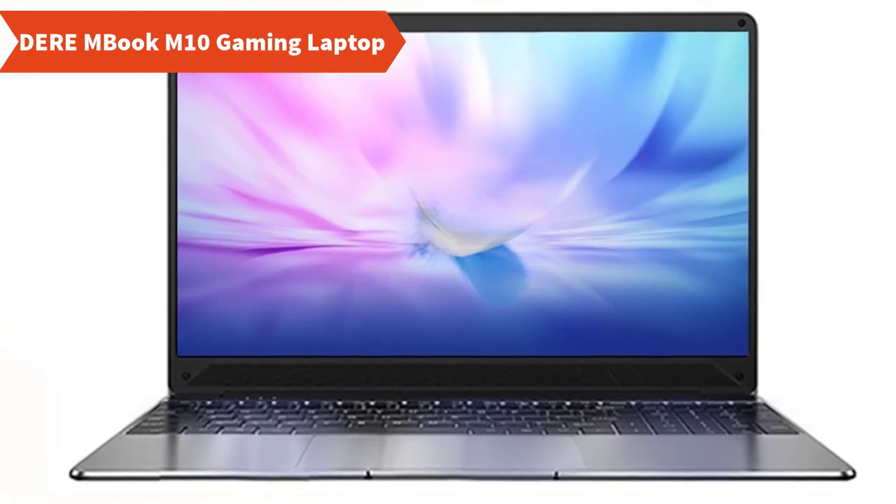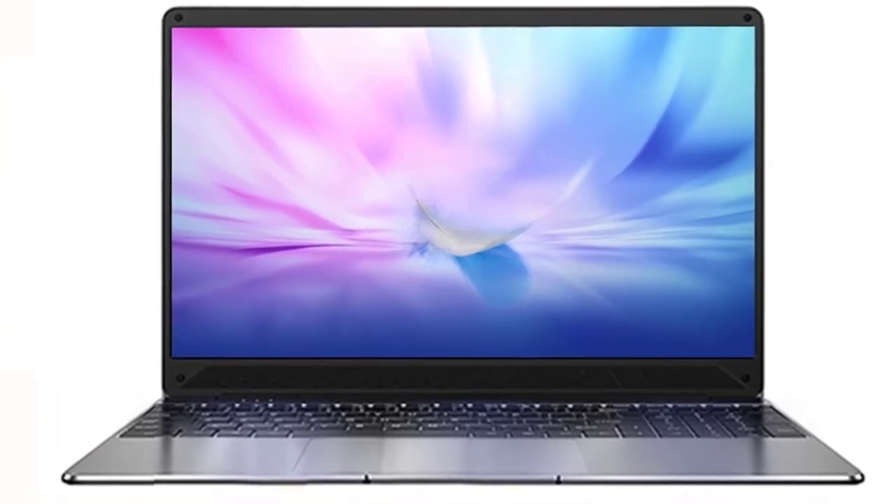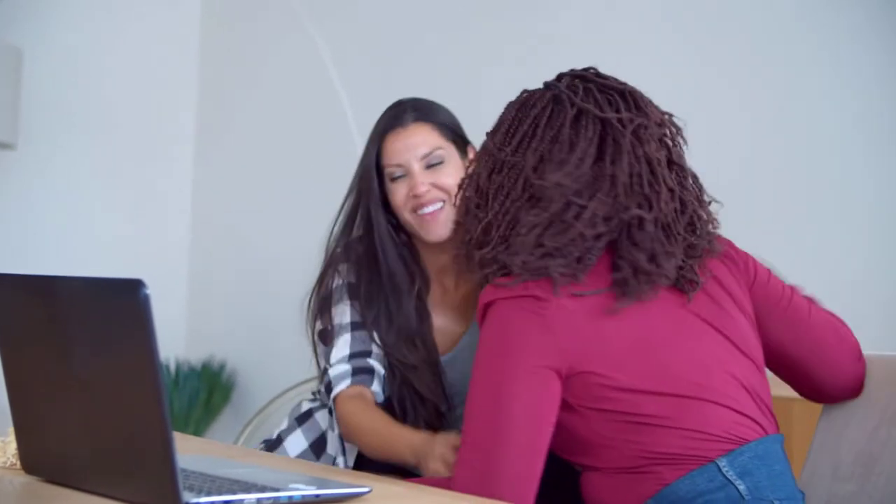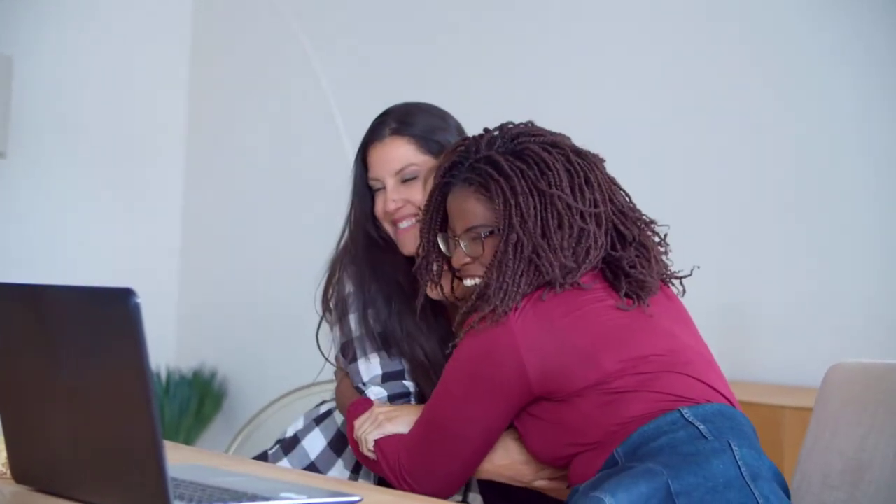This 15.6-inch screen slim laptop will give you the next level user experience with its full-size keyboard. Windows 10 will easily be compatible with more software programs, offering a more secure operating system and being more suitable for office use.